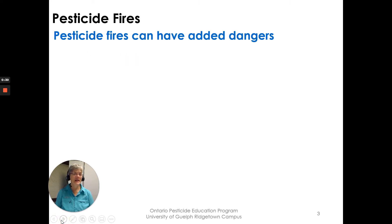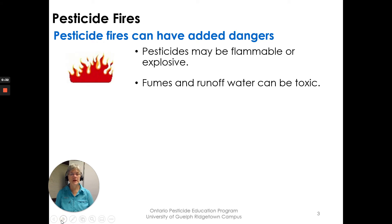Pesticide fires have added dangers. You have the fire itself, but pesticides may be flammable or explosive, and the fumes and the runoff water can be toxic. So we have to think about air quality and where that runoff water will be going.